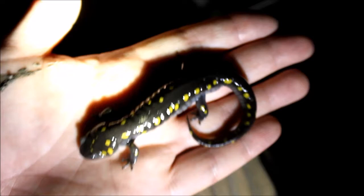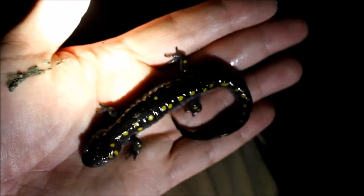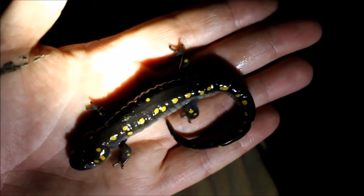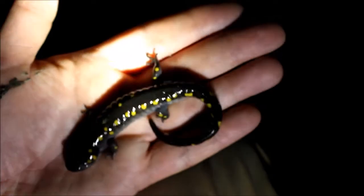But yeah, here we go. Our first little intrepid adventurer out of hibernation and in the breeding pool. So great to be able to come out here and find one of these.